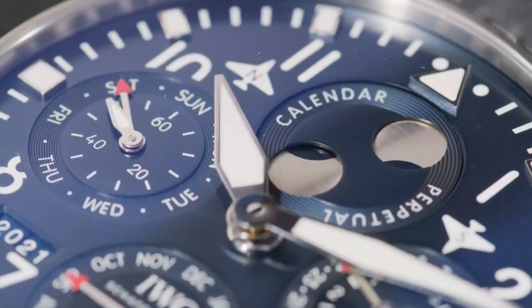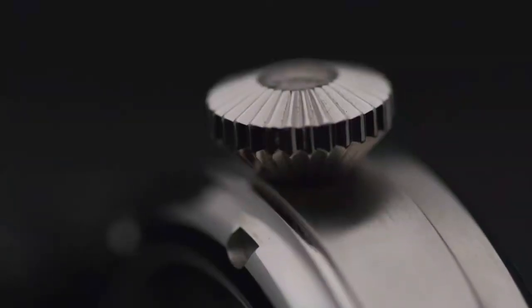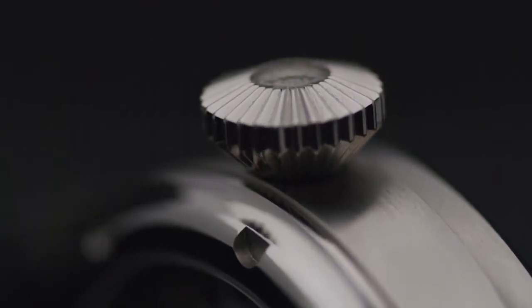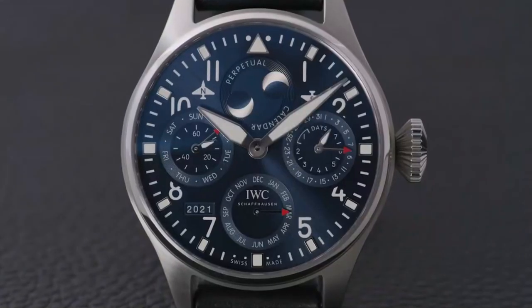Thank you very much as always — pleasure to speak to you and looking forward to catching up soon on the next edition. The iconic IWC perpetual calendar operated on the Big Pilot through the onion crown tells us the day, the date, the month, and of course the moon phase. It is also reassuring to know that it will require almost no intervention until 2,499.